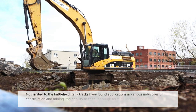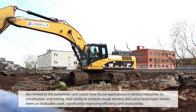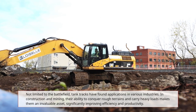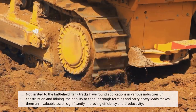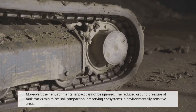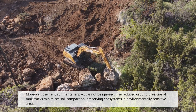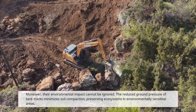Not limited to the battlefield, tank tracks have found applications in various industries. In construction and mining, their ability to conquer rough terrains and carry heavy loads makes them an invaluable asset, significantly improving efficiency and productivity. Moreover, their environmental impact cannot be ignored — the reduced ground pressure of tank tracks minimizes soil compaction, preserving ecosystems in environmentally sensitive areas.